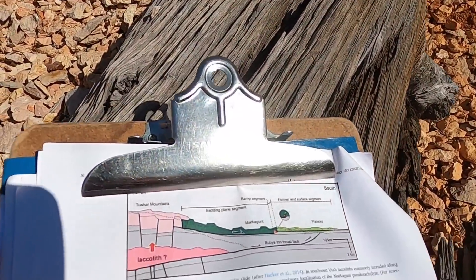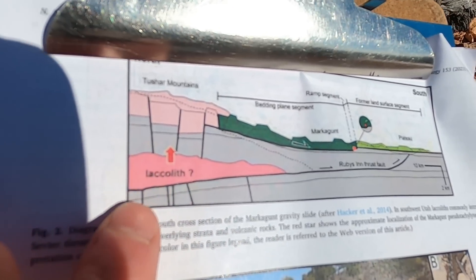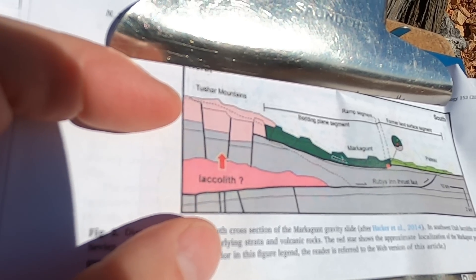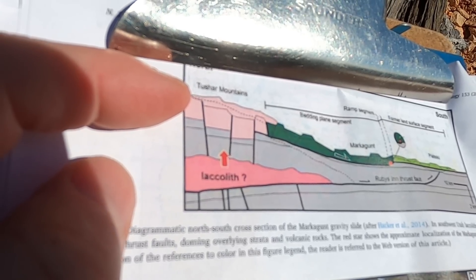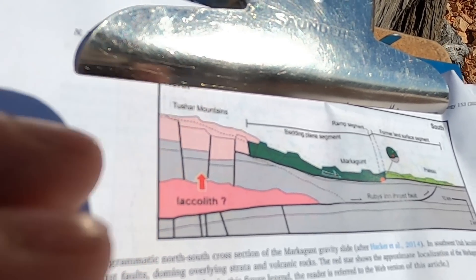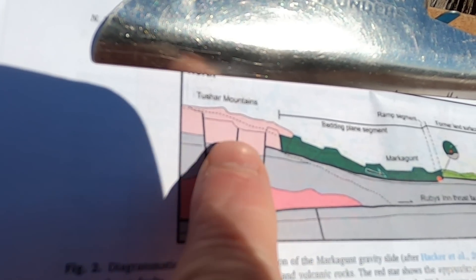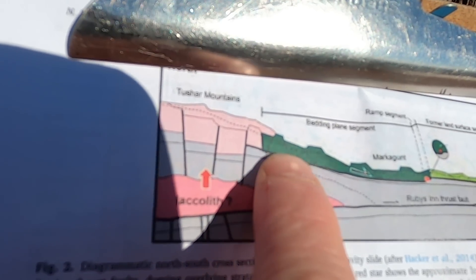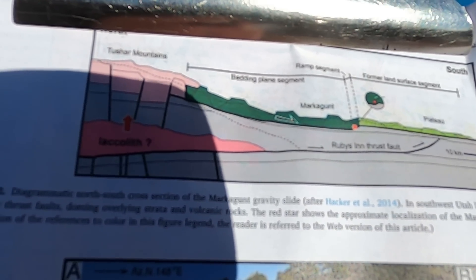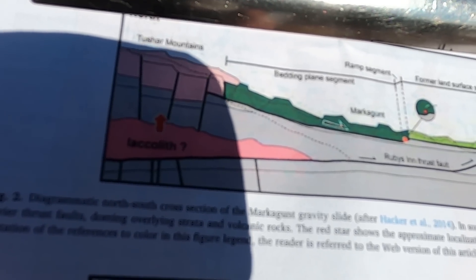Here's a cross-section from a paper — I'll include the reference. On the left side of the cross-section is the Marysville volcanics shown in pink, and there were also intrusive rocks — magmas being intruded into the subsurface. The combination of this thick stack of volcanic rocks and the volume that the magma required as it intruded meant that rocks on the flanks to the side were being pushed outward. In this case they were being pushed to the south. This is a north-south cross-section, and here's the Ruby's Inn thrust fault — shoving rocks to the south, placing older rocks over younger in that characteristic thrust progression.